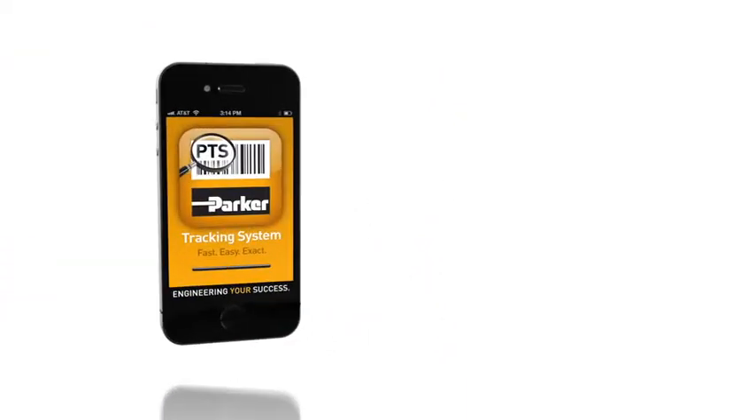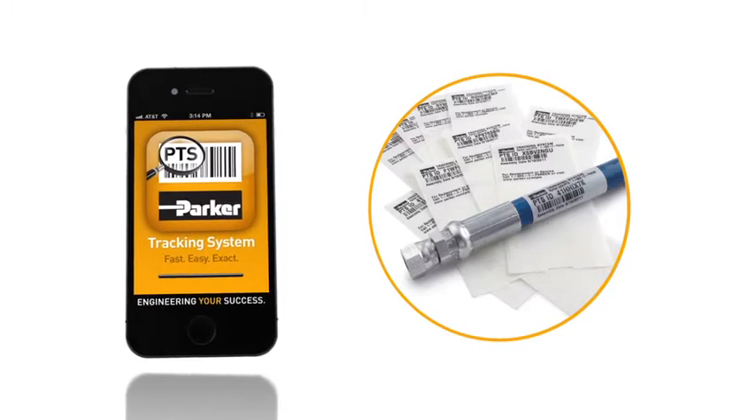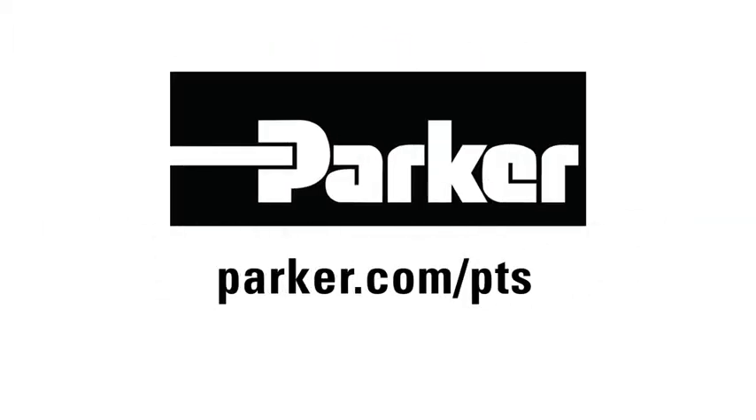If you're ready to get back to work faster, insist on PTS tagging for your next hose assembly. You'll get replacements faster, easier, and more accurately than ever before — and it's exclusively through Parker Hannifin. Visit parker.com/PTS to learn more.